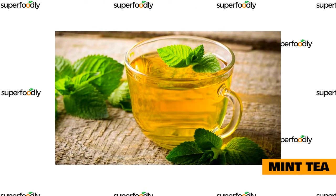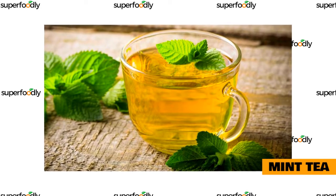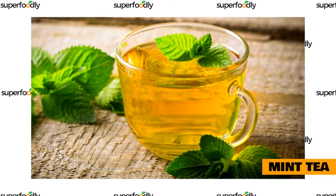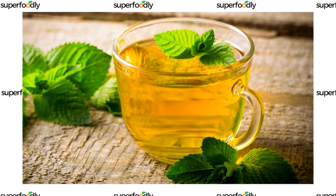Mint tea is another great choice for those who want a good night's rest. This herbal tea has been shown to improve overall sleep quality and reduce anxiety levels in people who suffer from insomnia or other sleep disorders. Mint tea is known for its refreshing flavor, which can be enjoyed any time of day.